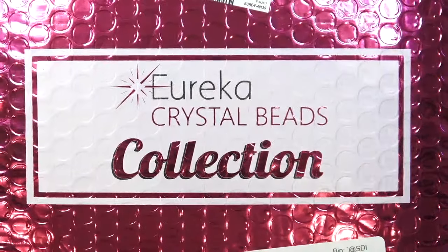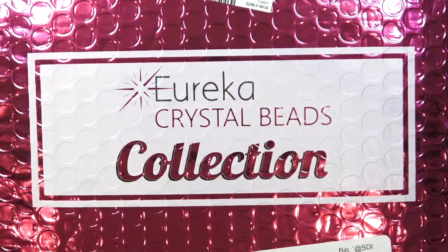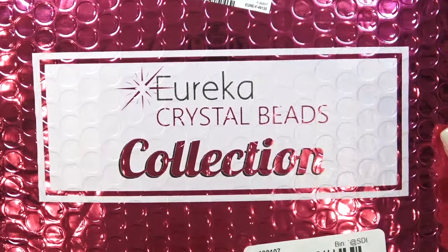Hello everyone, this is Stephanie. Welcome to another video. It's time to open the Eureka Crystal Beads collection for September, and this is called the Alpine Vista Beads Collection.